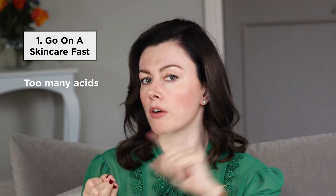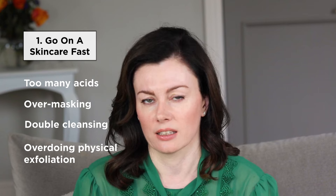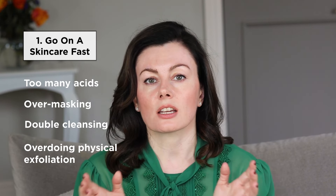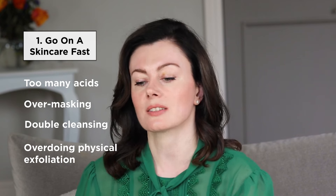Common categories when it comes to doing too much: using too many acids, over-masking, double cleansing, and overly physical exfoliating. So those are the things that can commonly promote dehydration in your skin. Before we try to solve a problem, let's prevent it.